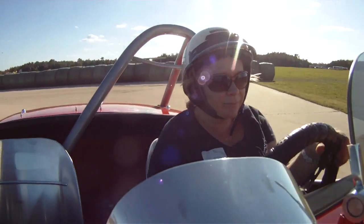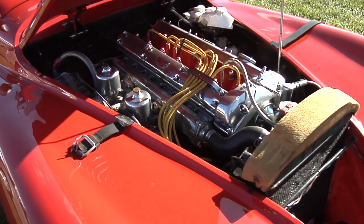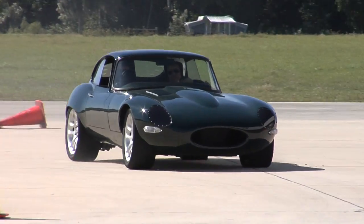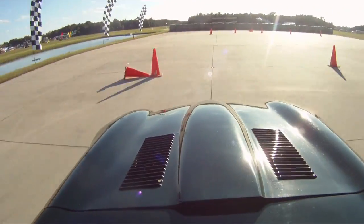Behind the wheel of this classic Jaguar XK120, this car was built in 1952, and not only is it very beautiful but it's very usable. The way it drives is unbelievable, so you have to have a lot of respect for the engineering from that many years ago.